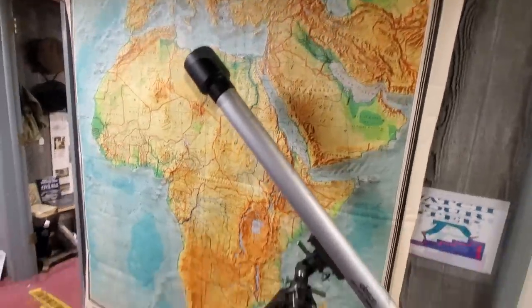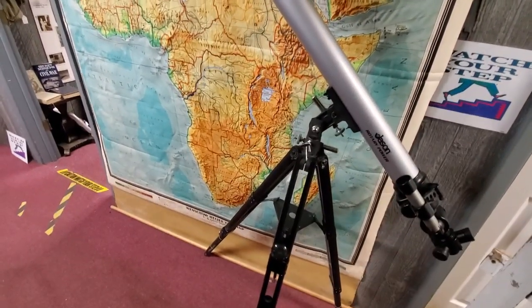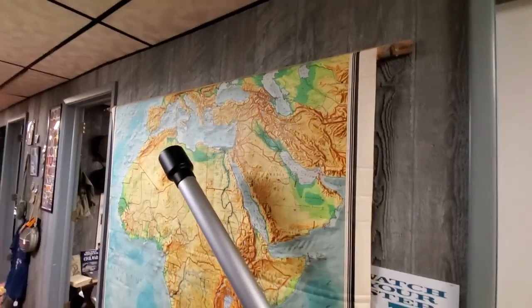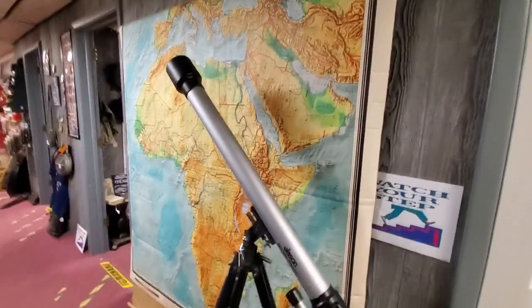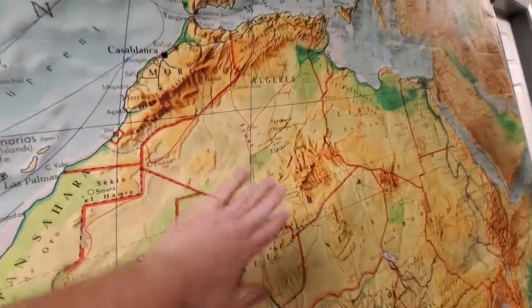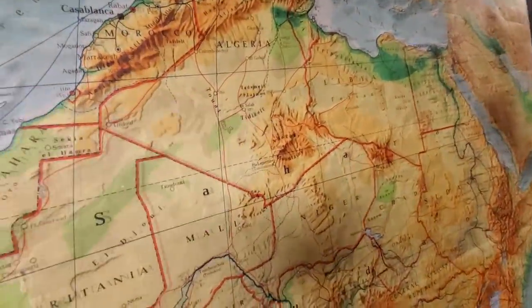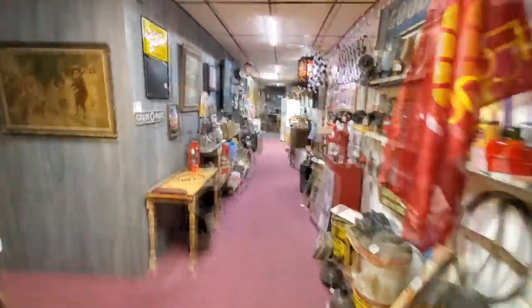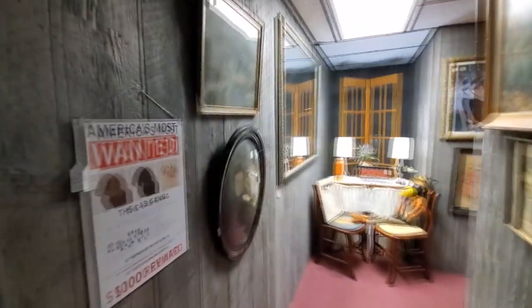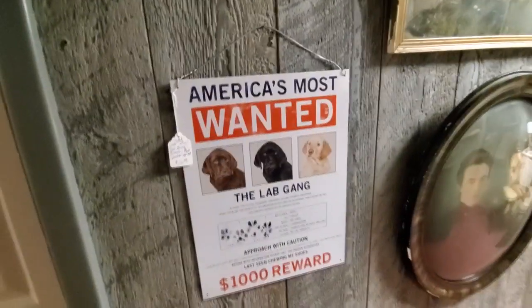Look at this giant relief map, guys. The tag says 1961 school map. Remember those when the teacher would just pull the map down in the classroom? That is really cool — you can feel a slight texture on it. Okay, let's move on down through here. I could spend all day in here.